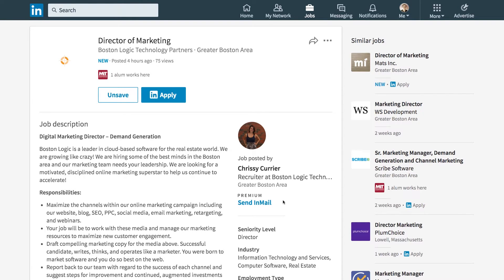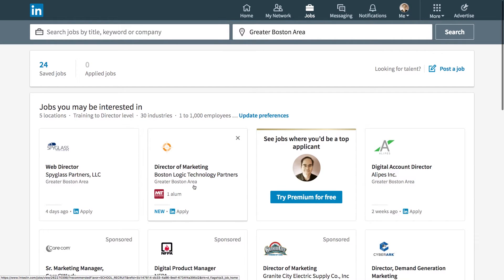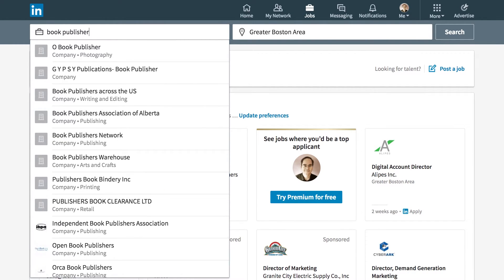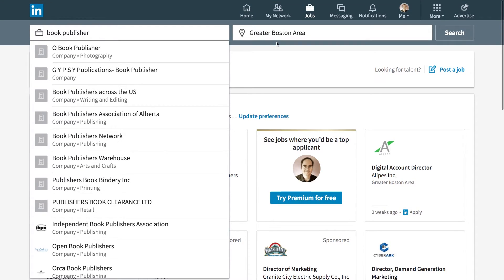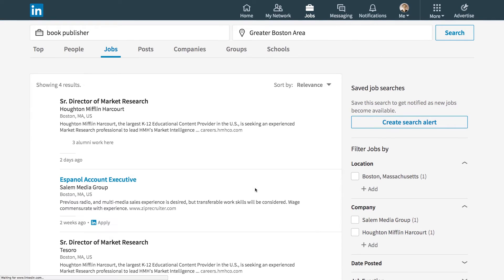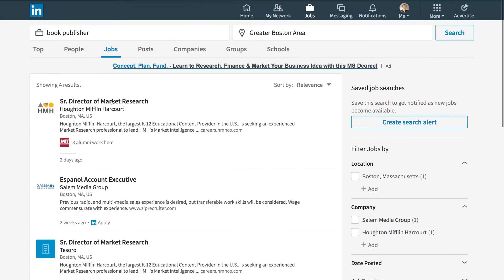I've shown you how to look at jobs presented to you, but you can also actively search for something. Say I'm looking for a job as a book publisher — that's what I do now, but I want to find a job at a bigger company in the greater Boston area. I could change the location to New York, San Francisco, or even overseas, then click Search. It shows titles that come up — interestingly, searching for 'book publisher' also surfaces other titles at book publishers, like a Senior Director of Market Research at Houghton Mifflin Harcourt.